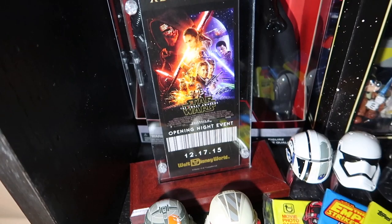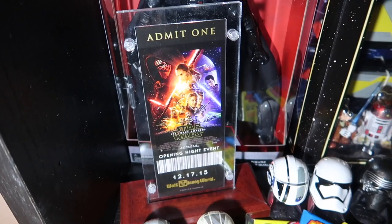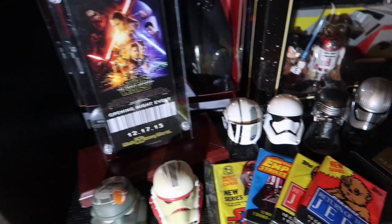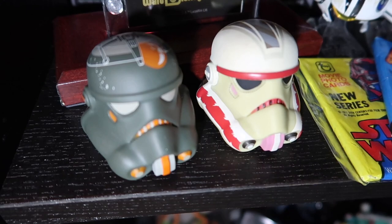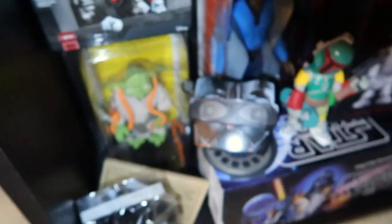This ticket was a commemorative ticket - we went to the opening night event for Force Awakens, which was really super cool. You probably still have a video up on the channel from way back when we went to that event. Got some helmets here - these were blind box helmets from Disney, these were the Hasbro helmets. Then we have some packs of cards from the different movies: two packs from Return of the Jedi, one pack from Star Wars, and one from Empire.